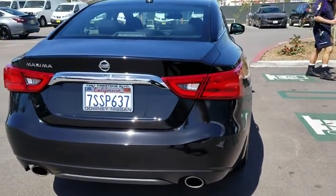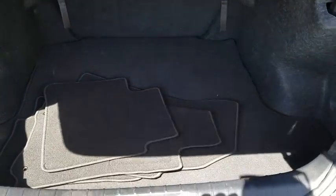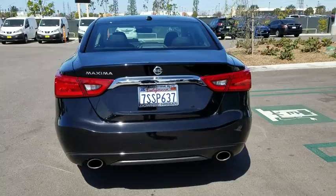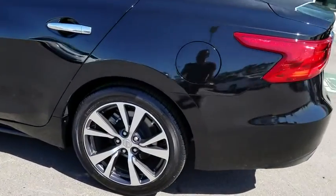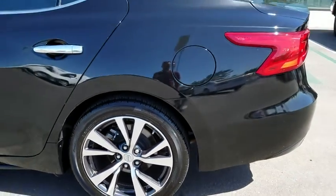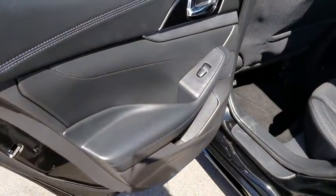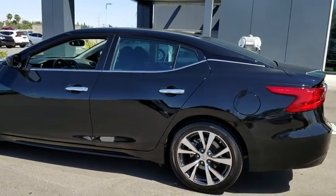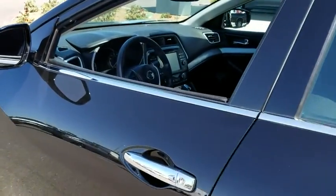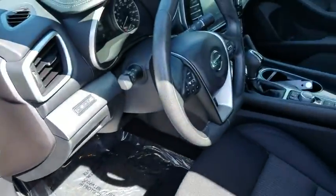This vehicle is Carfax certified one owner and qualifies for Carfax buy-back guarantee. Is love at first sight really possible? Let us know when you stop in. Carfax.